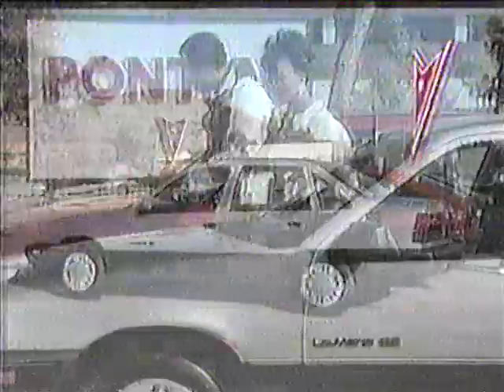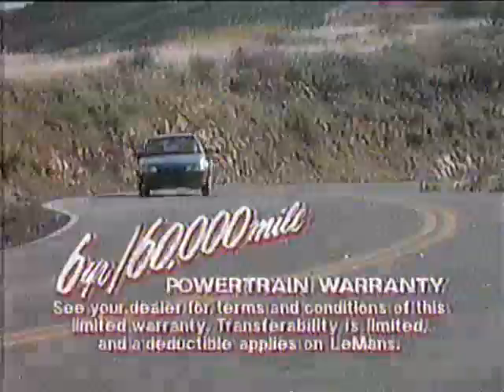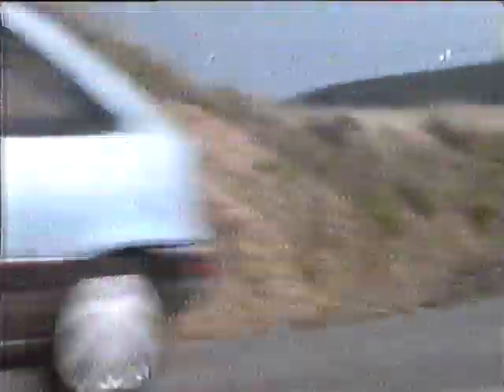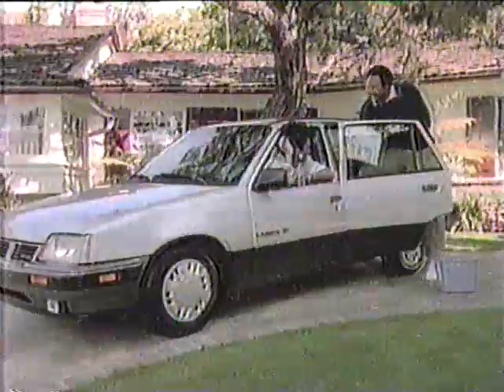Interest rates are heading up — we'll tell you what that means to you tonight at 11. If you're getting ready to buy your first new car, check out the imported Pontiac Le Mans. Its quality and dependability are backed by a powertrain warranty far longer than anything on Toyota, Hyundai, or even Honda. Qualified first-time new car buyers get $600 cash back and another $500 on top of that — for a total of $1,100 cash back. Pontiac Le Mans: get on your Pontiac, rebuild excitement.